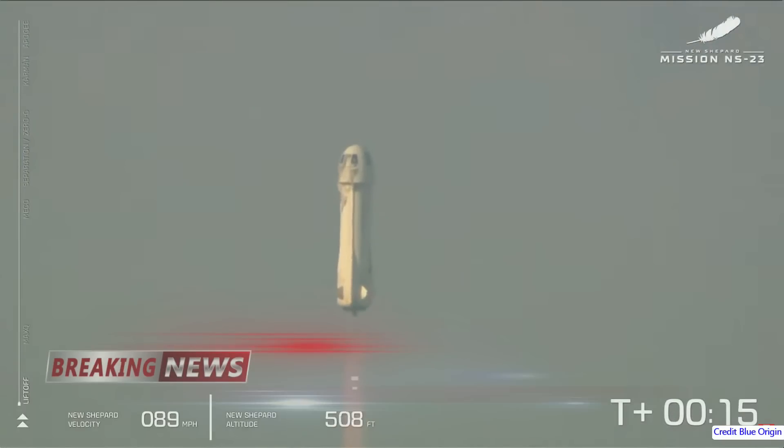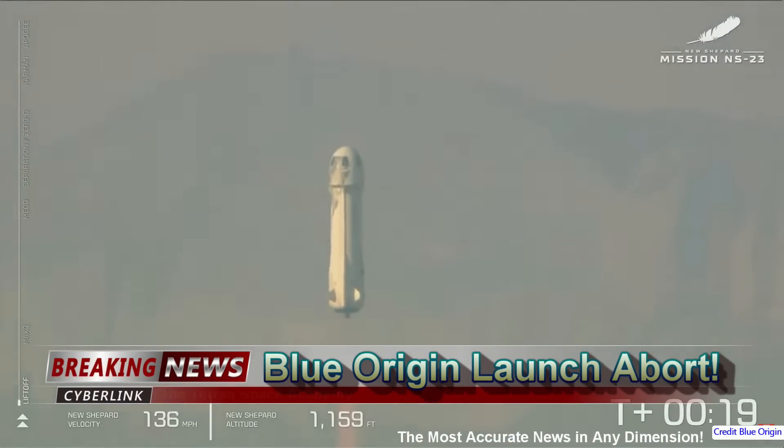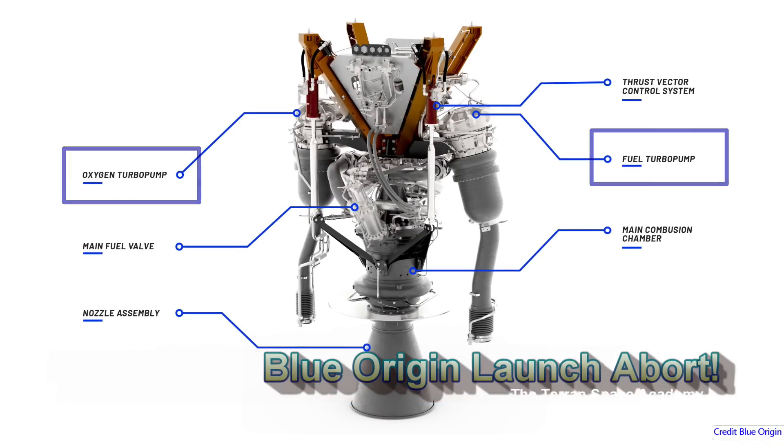This is a Space Brief. The Terran Space Academy brings you an update on the recent Blue Origin New Shepard launch aboard. It was the turbopump. It's always the turbopump.